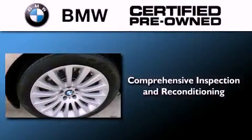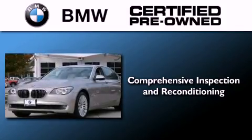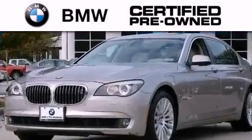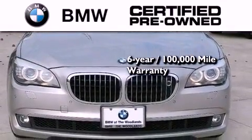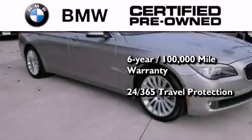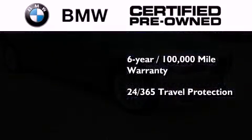The BMW inspection process covers everything from safety to performance and general wear. Plus, this BMW is backed by a six year, 100,000 mile limited warranty and it comes with travel protection 24 hours a day, 365 days a year, even if you're not the one driving.